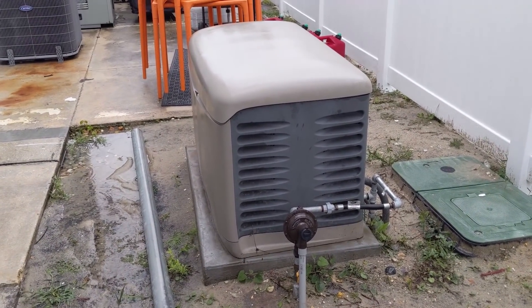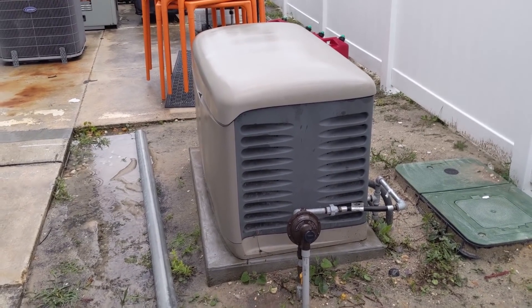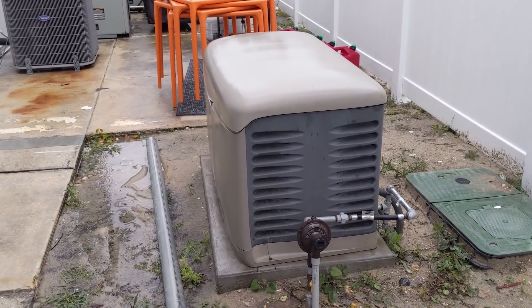After 15 seconds of power loss, the generator will kick on and take the entire load. Every Monday, a 30-minute full load test runs to ensure the generator is working properly.